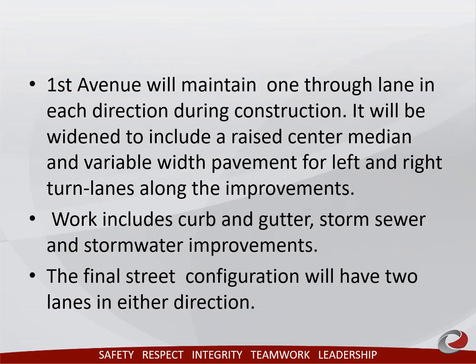1st Avenue will maintain one through lane in each direction during construction and will be widened to include a raised center median and variable width pavement for left and right turn lanes along the improvements. The completed product will have two through lanes in each direction.